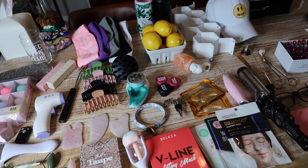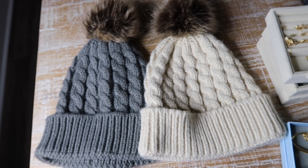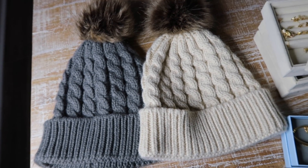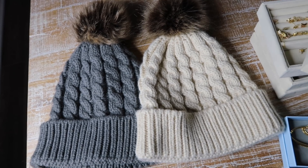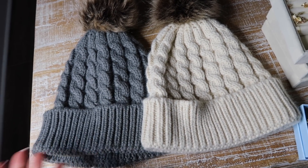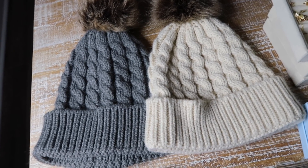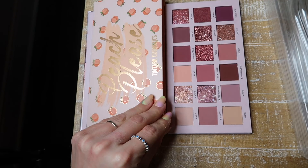I think beanies are always a safe bet and a good idea — obviously Christmas is in the winter, so they can use them. This one comes in a two-pack with different color combinations. I suggest going for a neutral, especially if you don't know what colors they like, so they can wear them with any outfit.